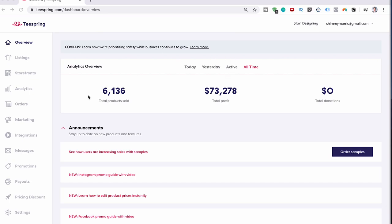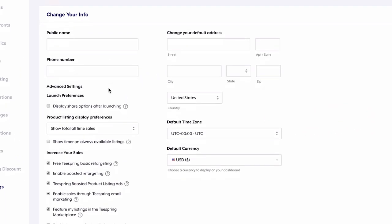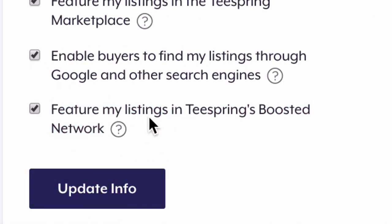My point is: don't rely on the Trust Score and the Boosted Network. That said, you do want to tick the box that says 'put me on the Boosted Network' — on the off chance that you actually get selected. You may as well tick that box because you never know, it could get you sales. There's no harm in doing so.